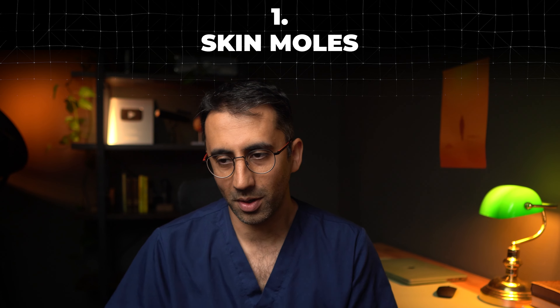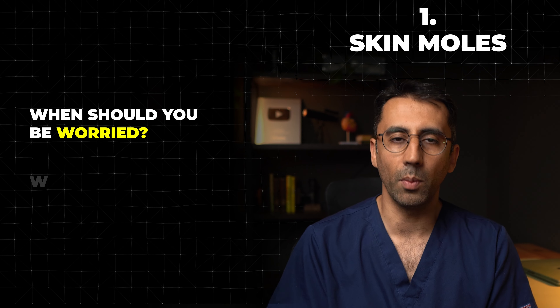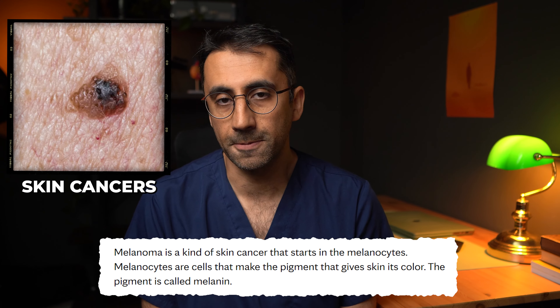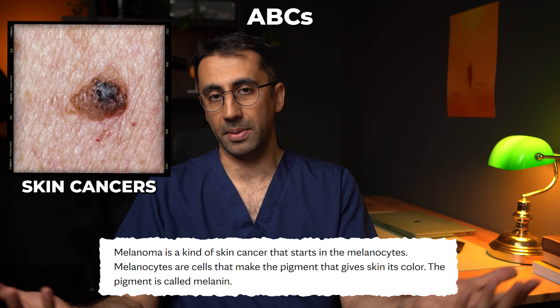Let's start off somewhere very visual — something I see very often in my clinic: moles. Not the little furry animals. I'm talking about skin moles. When should you be worried and what features could you be looking for? Luckily, there is a nice little system that we as doctors use that helps us look for more worrying moles like skin cancers. It's as simple as your ABCDEs.